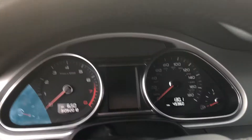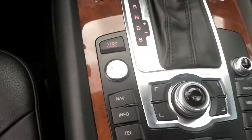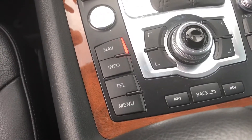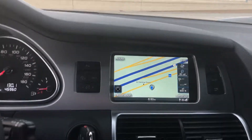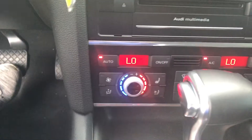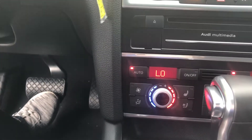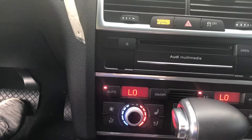This interior has been well maintained. It has the navigation, the dual controls, and the heated seats as well as the air conditioned seats.